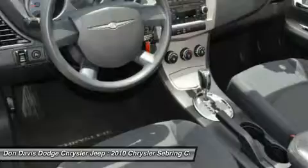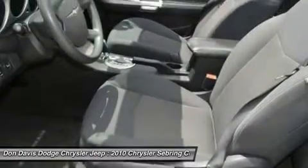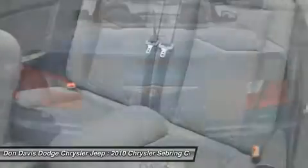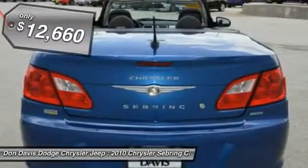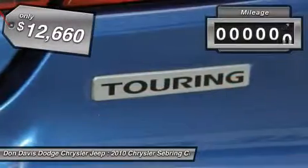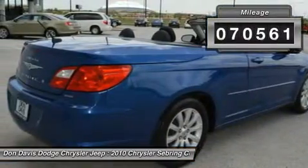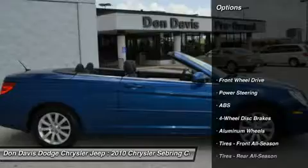The Sebring is available in three different styles, including sedan, soft-top convertible, and hard-top convertible. Sebring makes driving fun again and is priced below $15,000. This vehicle has less than 75,000 miles. Here are some of this vehicle's great options.